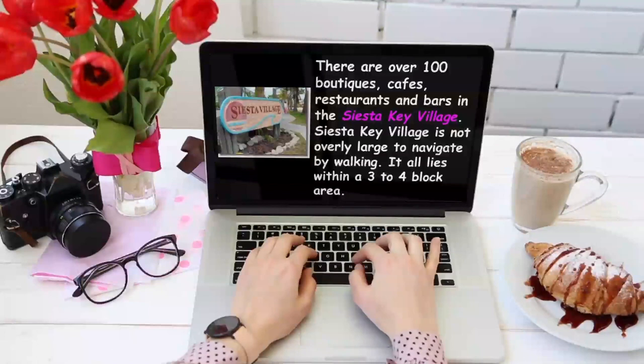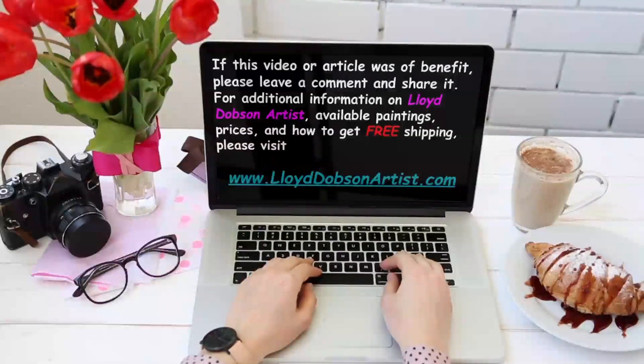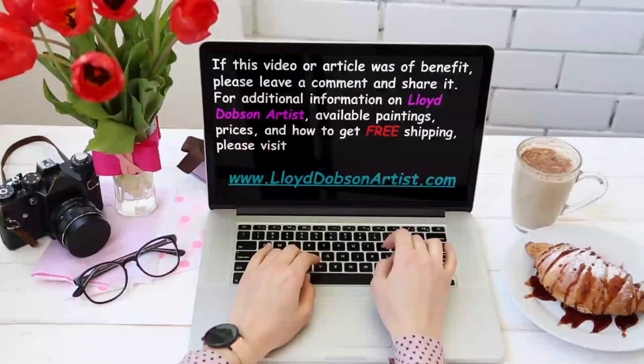If this video or article was of benefit, please leave a comment and share it. For additional information on Lloyd Dobson Artist, available paintings, prices, and how to get free shipping, please visit www.lloyddobsonartist.com. Have an awesome, beautiful, beachy kind of blessed day in your heart and attitude always.